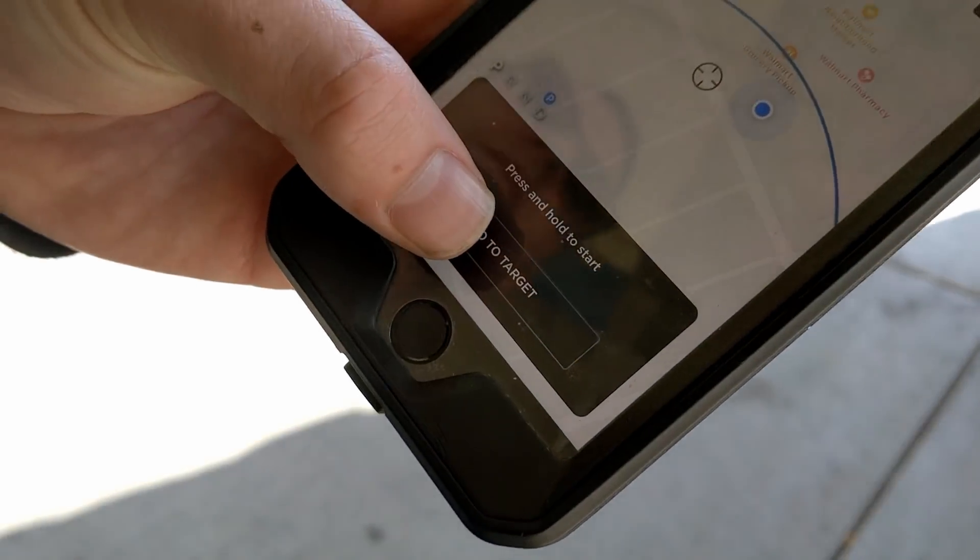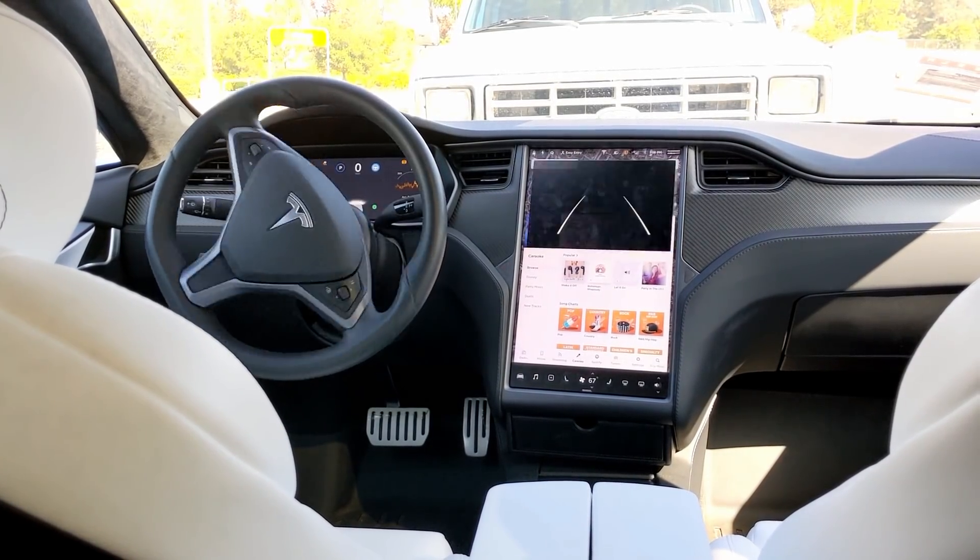Eli has been playing with the V10 software update for the last two days. For him, what makes the V10 update significant is enhanced summon — it's one of the features that was promised to eventually come as part of full self-driving, and now it's here. This is the first time ever where a car is moving, turning, and navigating without a driver.